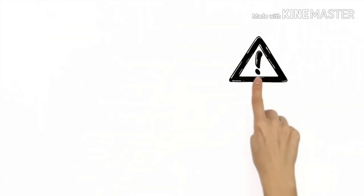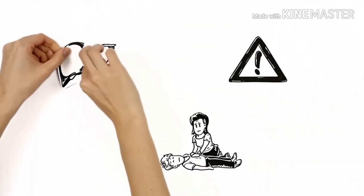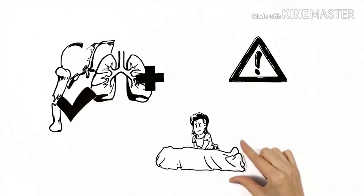There are some complications for Maria to keep in mind. Tearing of the liver can occur, as can bruising of the lungs. Rib fractures are relatively likely, but much better than the alternative. Without CPR, Peter would likely die.